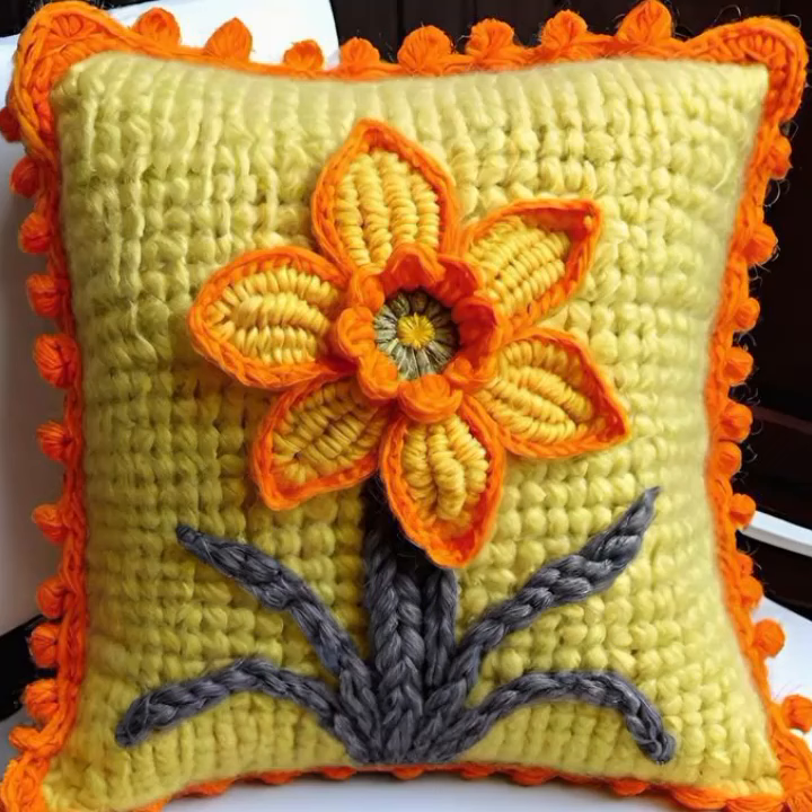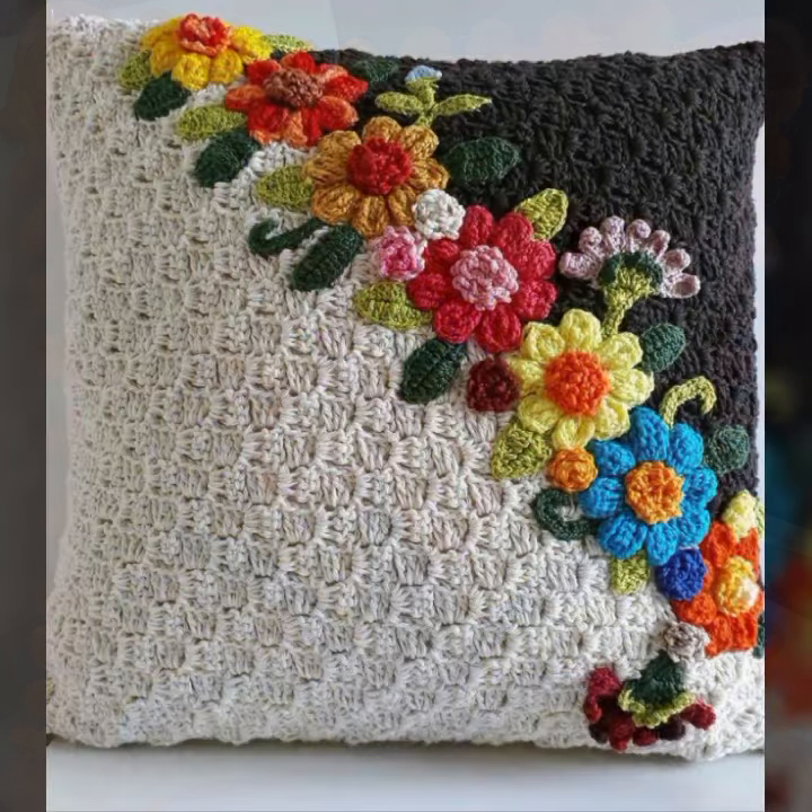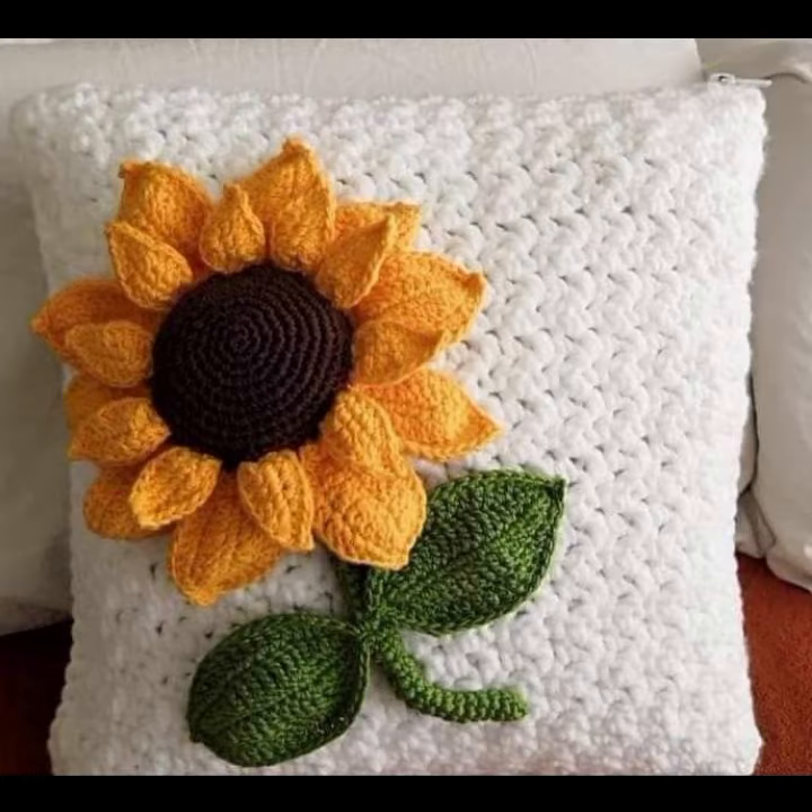Beautiful shapes and ideas — you can easily make these very beautiful crochet cushion covers if you know crochet work. Thanks for watching my video. See you again with a beautiful collection. Till then, Allah Hafiz.